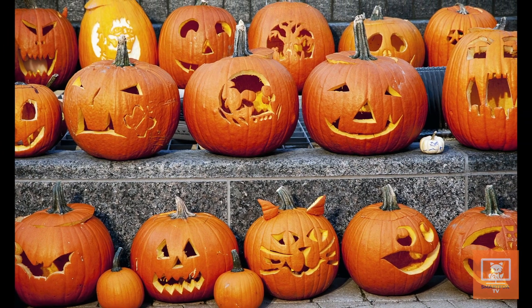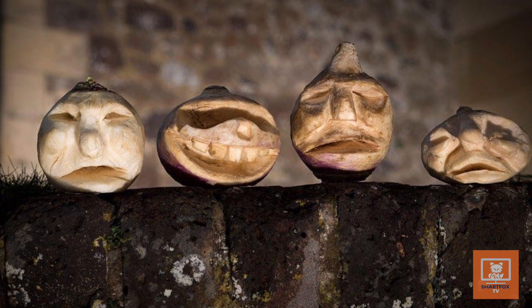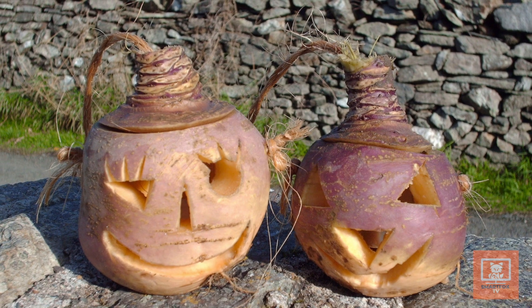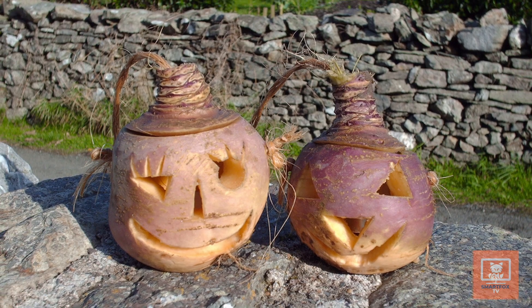Jack-o'-lanterns have been carved for over a hundred years, and legends say the jack-o'-lantern tradition actually began in Ireland, where they were first carved out of turnips or potatoes. So why did the Irish start this tradition, and where did the jack-o'-lantern name come from?